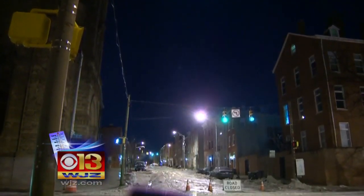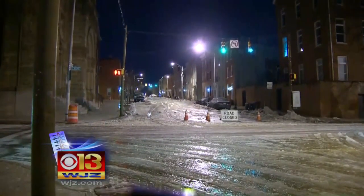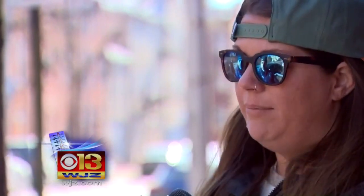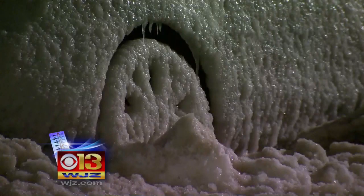Over in Upper Fells Point, DPW says they have fixed that leak, but not before about two dozen cars were trapped in the ice. One resident said: "We came down last night to go home and my car is completely covered in ice — can't move it."